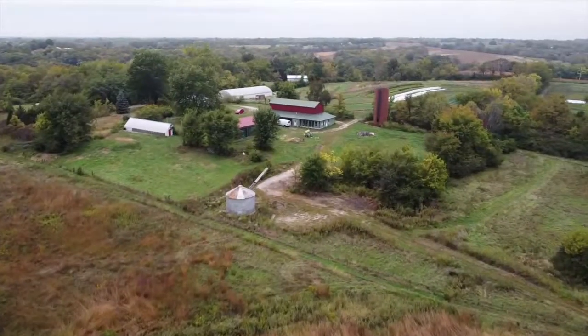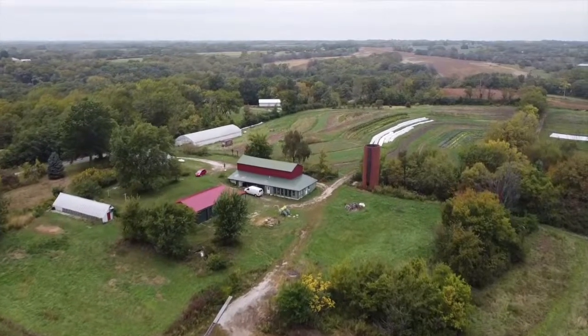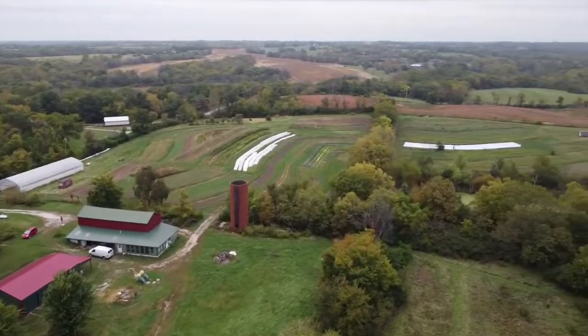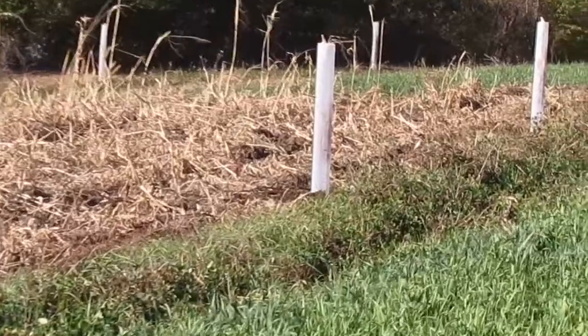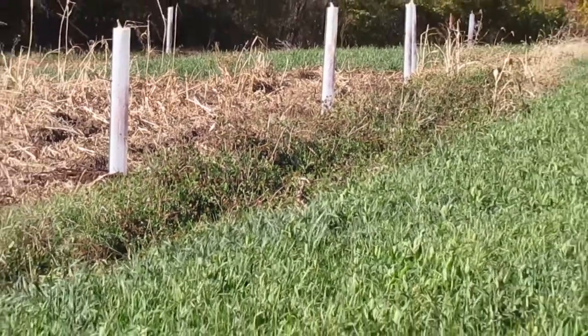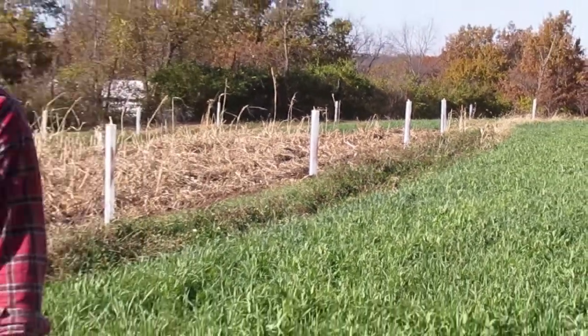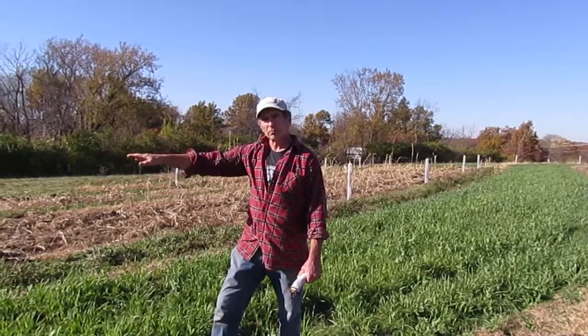Tom Ruggieri of Fair Share Farm told us about increasing his farm's organic matter from 2% to 4%. This increase was accomplished over about 15 years of feeding the soil life by mulching, adding commercially made compost, and growing cover crops. Tom has also implemented a system of swales and berms that hold water and allow diverse plantings all across his farm.